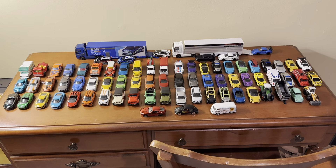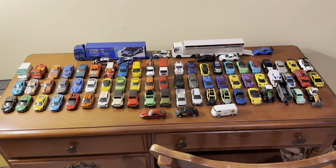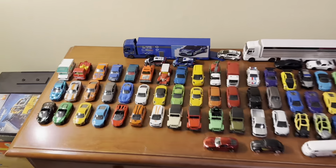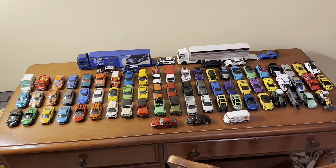Majorette is a French-based company. They were founded in 1961 and have been producing diecast models since then. At one point the models were actually made in France, but in recent years the models have been made in Thailand.